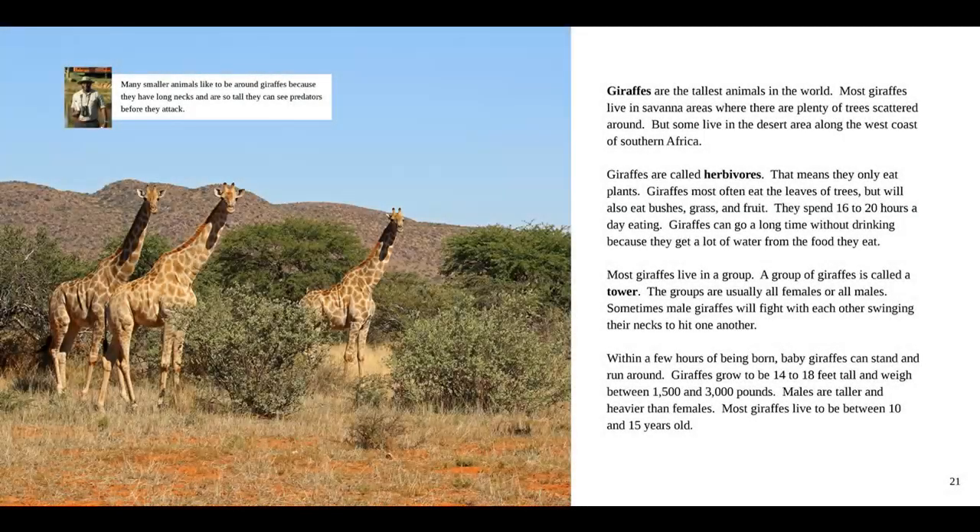Giraffes are the tallest animals in the world. Most giraffes live in savannah areas where there are plenty of trees scattered around, but some live in the desert area along the west coast of southern Africa. Giraffes are called herbivores — that means they only eat plants. Giraffes most often eat the leaves of trees, but will also eat bushes, grass, and fruit. They spend 16 to 20 hours a day eating. Giraffes can go a long time without drinking, because they get a lot of water from the food they eat. Most giraffes live in a group called a tower. The groups are usually all females or all males. Sometimes male giraffes will fight with each other, swinging their necks to hit one another.